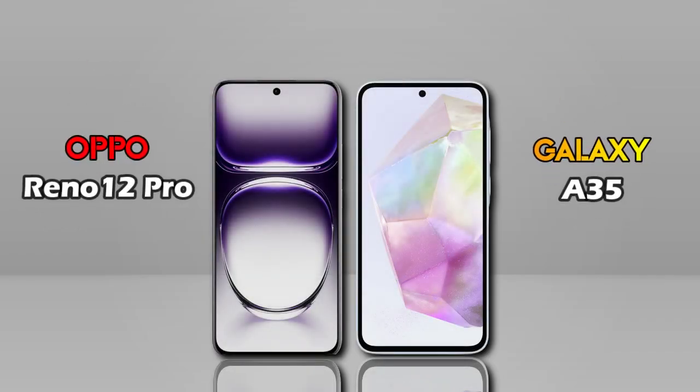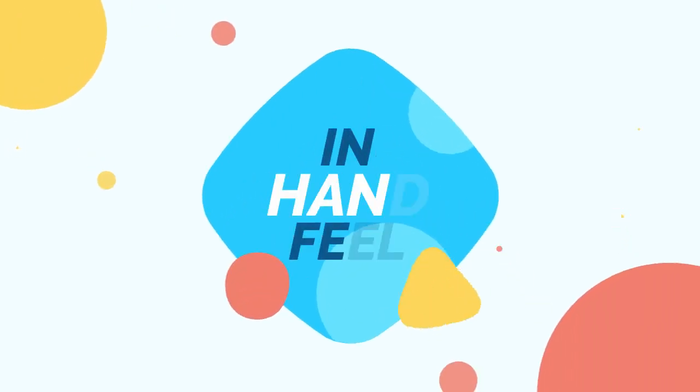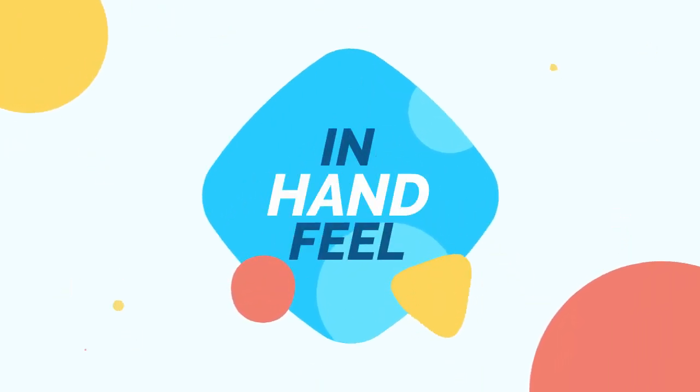Now we are comparing the Oppo Reno 12 Pro vs the Galaxy A35 — in a handful, which one is better?